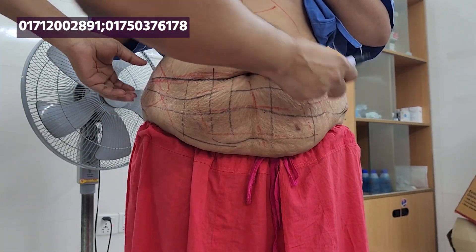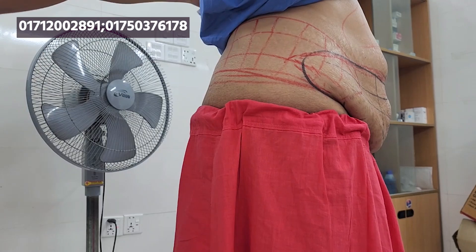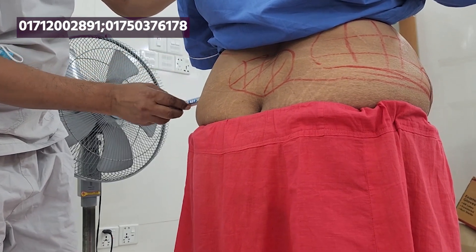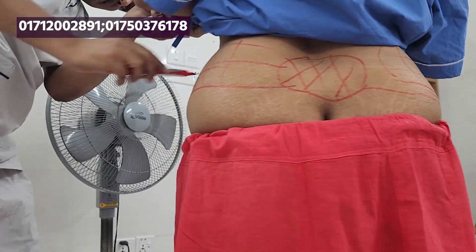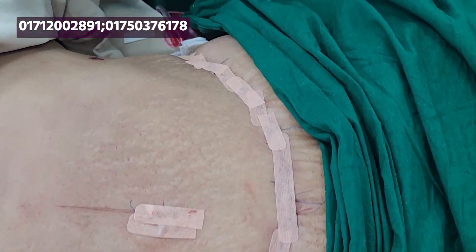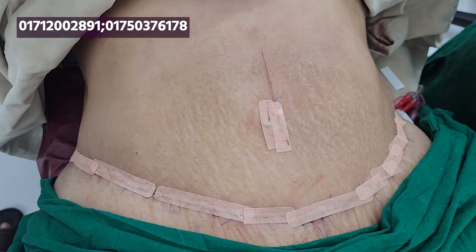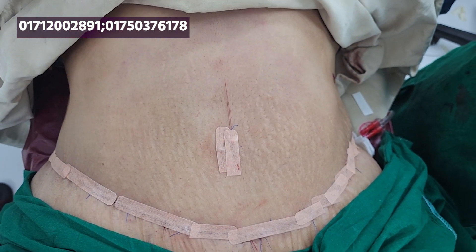We are going to do the liposuction area. This is the result. Correct.